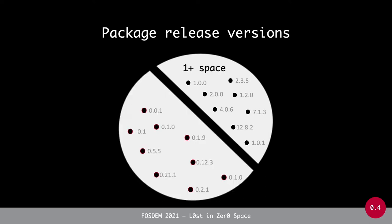We will also find lots of packages that are still in what we call the zero space — versions where the major component is zero, for example 0.0.1, 0.1.0, 0.12.3, and so on. What we wanted to study was the extent to which packages in these four different package managers make use of releases in the one-plus space or the zero space, and how this affects dependency management.